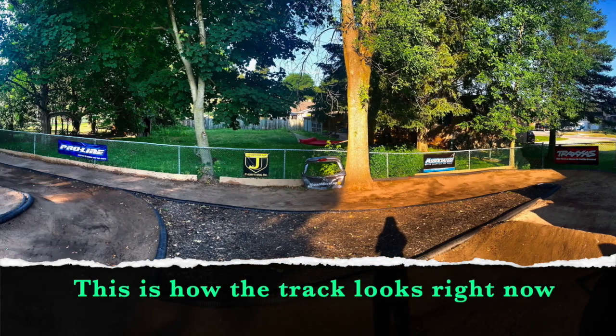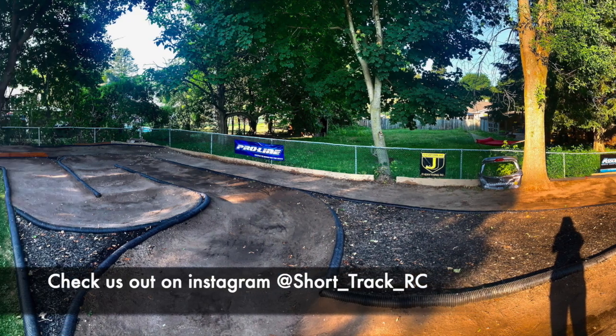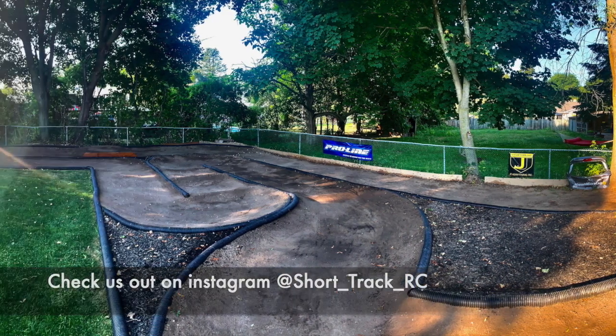This is how the track looks right now. Check us out on Instagram at Short Track RC. See you next time.